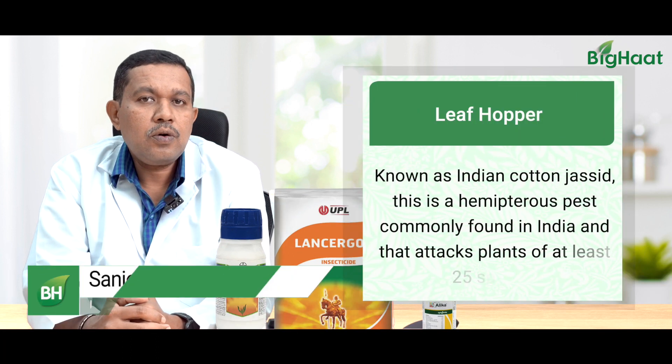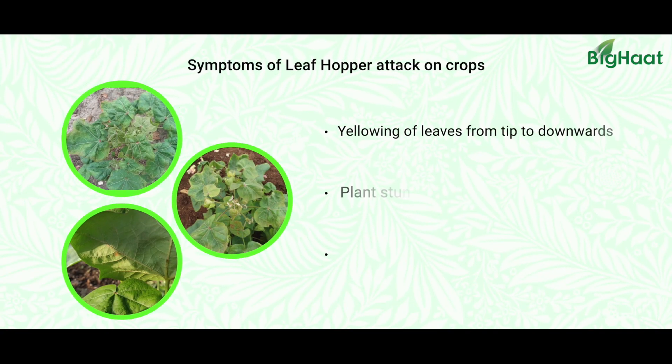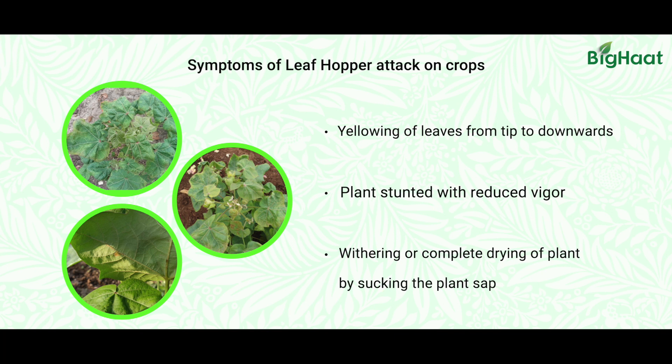Leaf hoppers, as we all know, are the sucking insects which attack cotton. They usually live on the leaves since the cotton leaves are very succulent. They suck the juice of cotton leaves and make the leaves look paler and lighter.